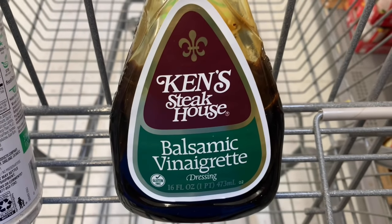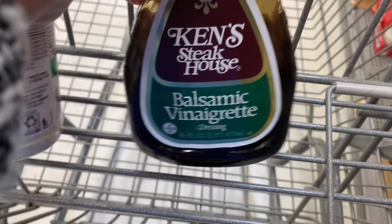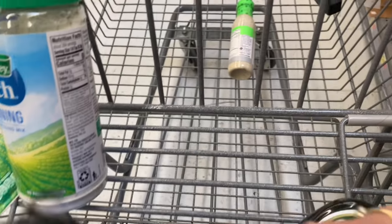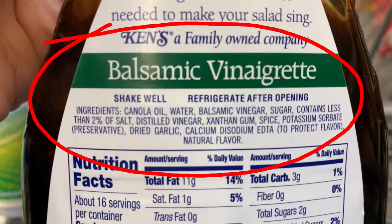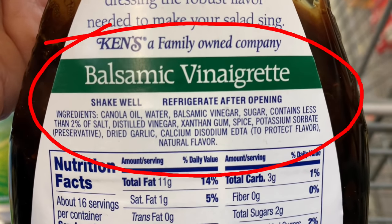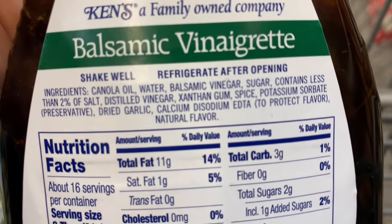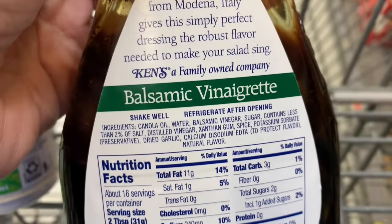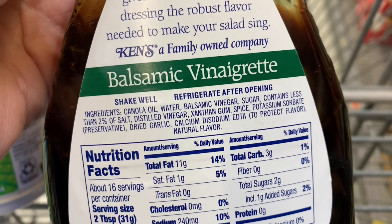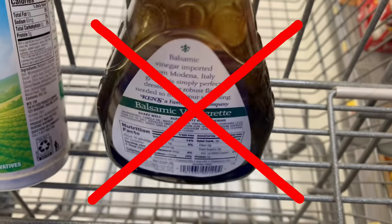I think you're getting the gist of what's a good salad dressing and what's not. Here's one that's been on the shelf for many years — Ken's Steakhouse Balsamic Vinaigrette. When we look at the back, number one is canola oil, not organic. This is a definite no. Xanthan gum is not a bad ingredient — it can be used as a thickener, it's just kind of a neutral natural thing. But we have natural flavor (we don't know what that is) and a lot of preservatives in here. So I would say don't buy this.